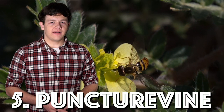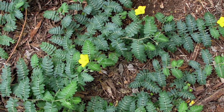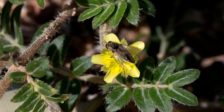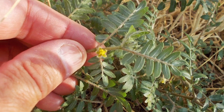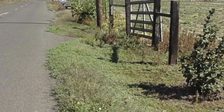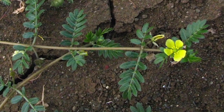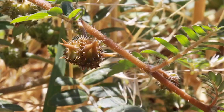Number five on our list is the puncture vine. It has a low-growing mat-forming plant with small leaflets and small yellow flowers. It also has hard spiny burrs which develop after flowering. It is found by disturbed sites, especially roadsides and agricultural fields. It contaminates bean and pea crops and assaults bike tires, shoe soles, animal feet, and mouths.